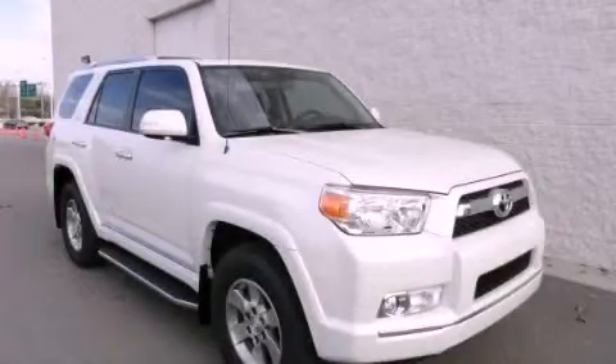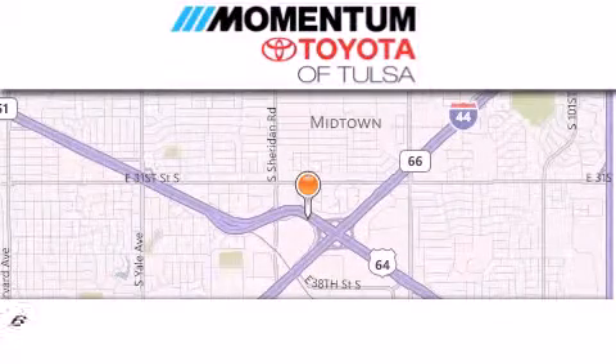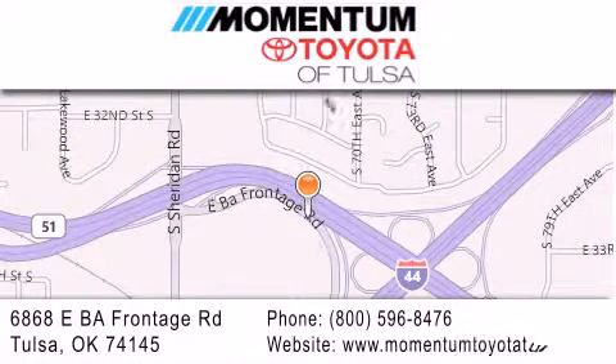Stop by today and test drive this automobile for yourself. Momentum Toyota of Tulsa is located at 6868 East BA Frontage Road in Tulsa. Our main objective is to make your experience at our dealership a satisfying one, whether it's for sales, service, or parts.